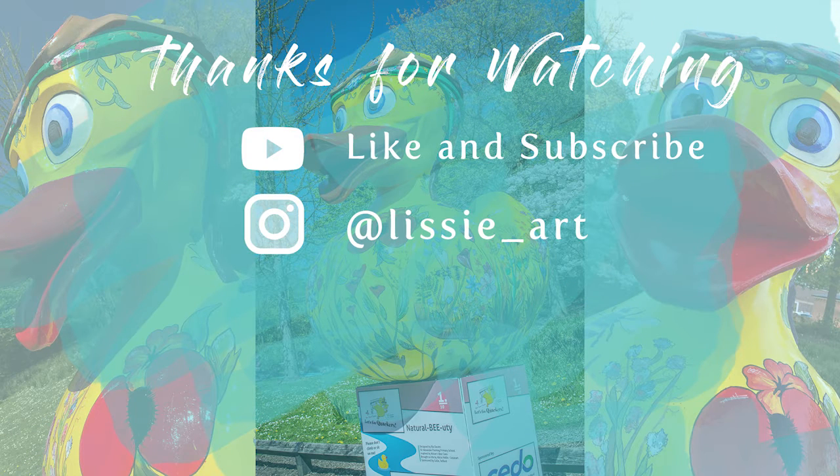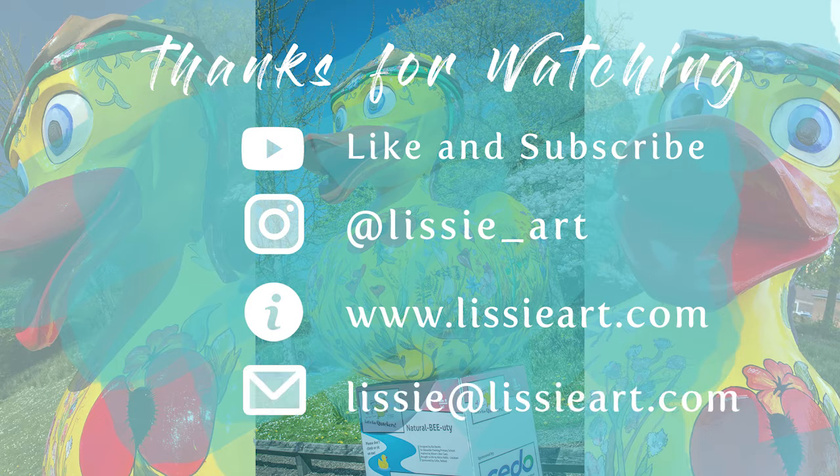Thanks so much for watching and thank you all for your support. If you'd like to support me further, you can like this video, subscribe to my channel, or check out Lissy R on Instagram.